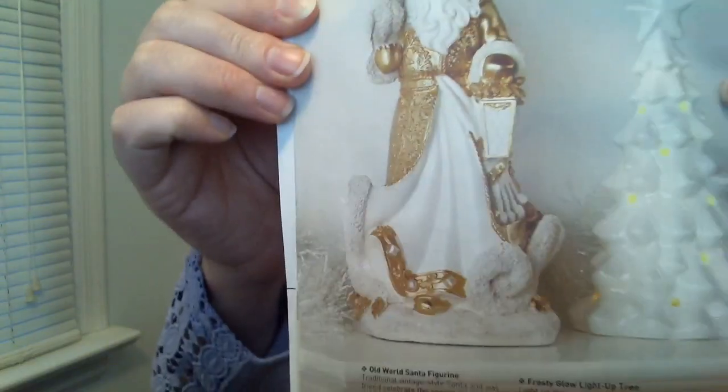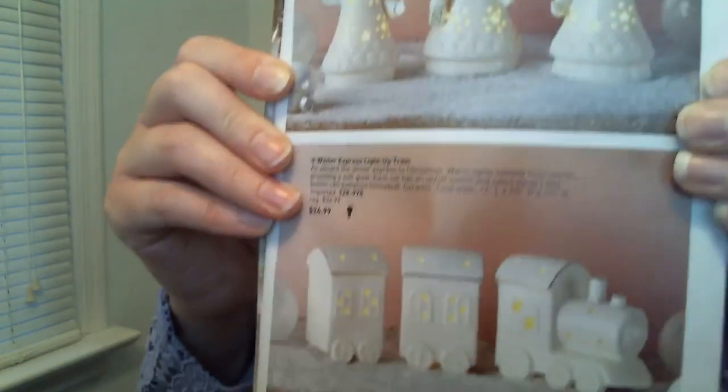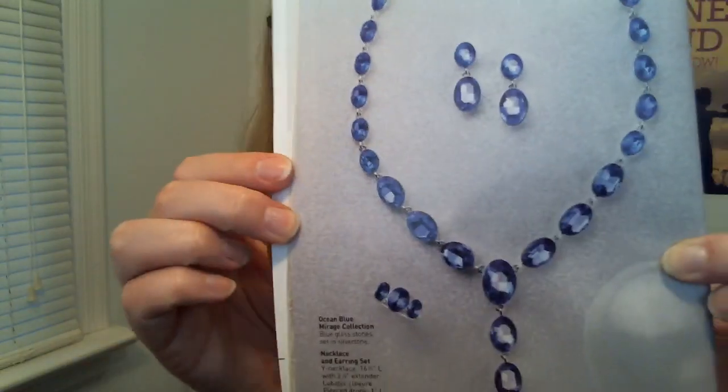There's an Old World Santa figurine, a Frosty Glow light-up tree, a three-pack of ceramic angels, and a light-up train as well. Lots of cute decor items — once they're sold out, they're sold out, so if anything interests you, get on it as soon as you can on October 24th. There is also new jewelry: the Ocean Blue Mirage collection looks really pretty — earrings, necklace, and a ring. The necklace and earrings come together and the ring is sold separately.